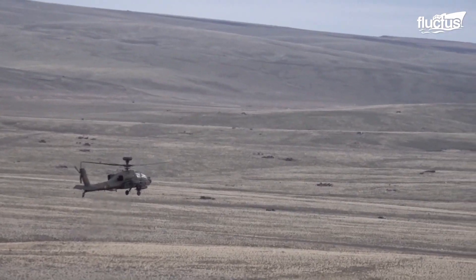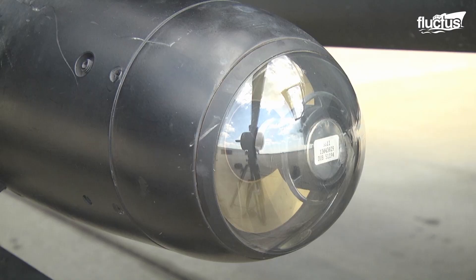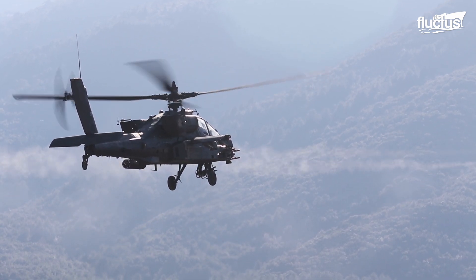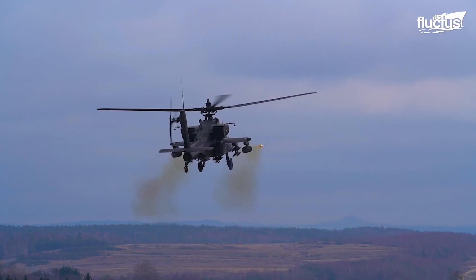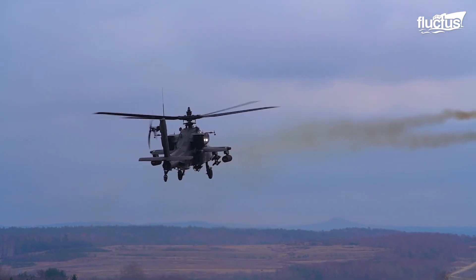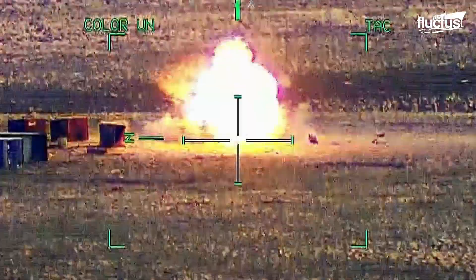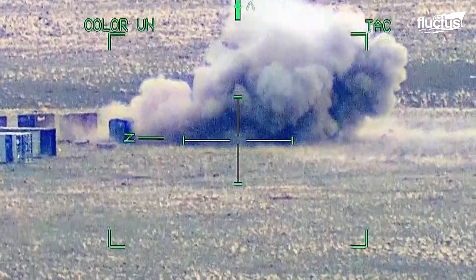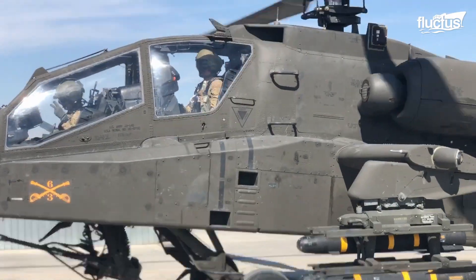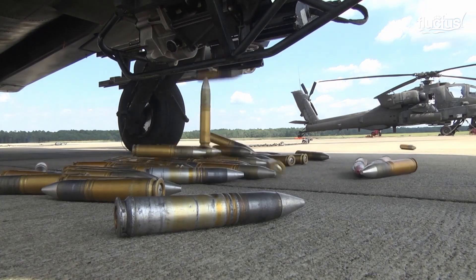The Apache is a particularly heavily armed aircraft capable of carrying various AGM-114 Hellfire missiles, air-to-air Stinger missiles, and AGM-65 Mavericks designed for close air support and particularly effective against ground targets. This is in addition to heavy-duty rocket pods and an M230 30mm chain gun located under the Apache's nose.